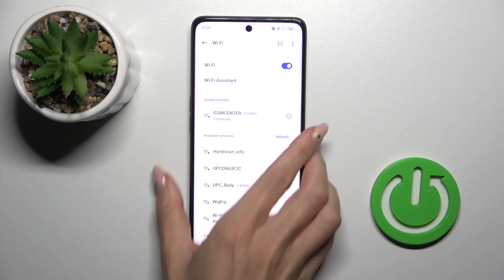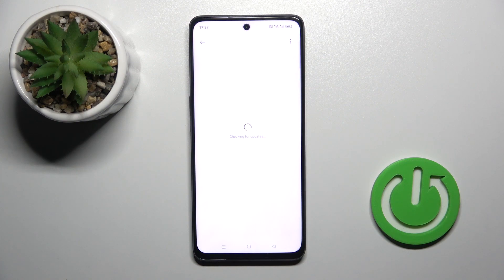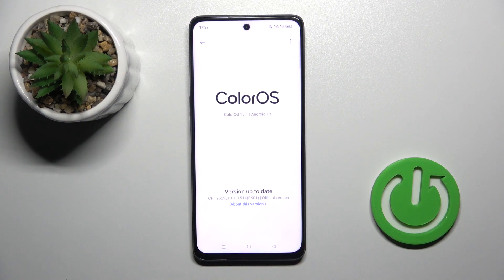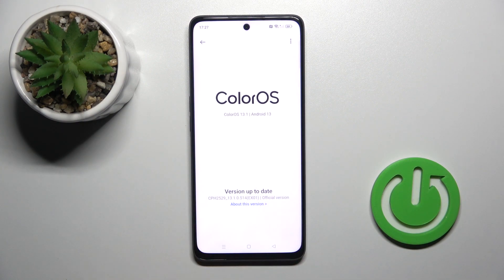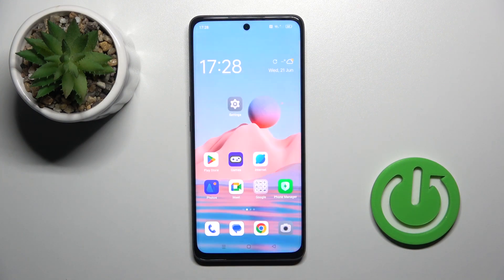Once we've got the network connection, we can open it again and wait a couple of seconds. As you can see, it is checking for updates, and here you will see the notification. In my case, the version is up to date. However, if there are any updates available, you'll be able to select them here and they will be installed. That's it!